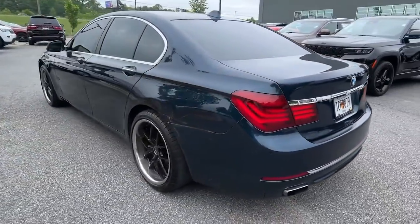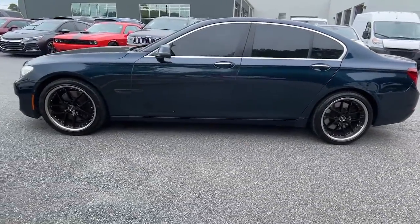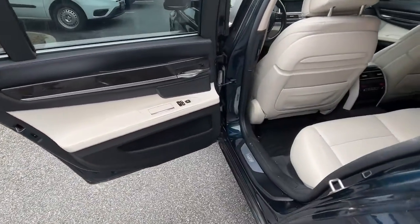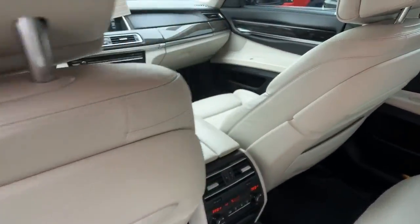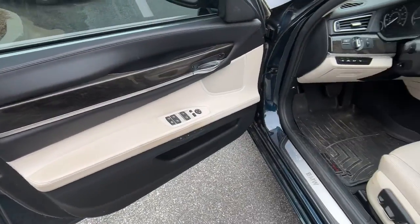The following are some of this vehicle's highlighted options: keyless entry, sun moonroof, navigation system, wood grain interior trim, premium sound system, power passenger seat, power lift gate, heated mirrors, fog lamps, and satellite radio.